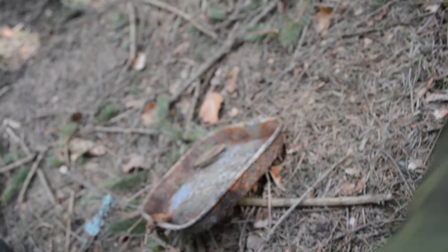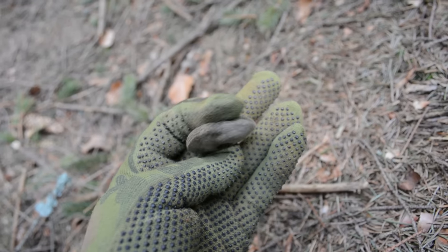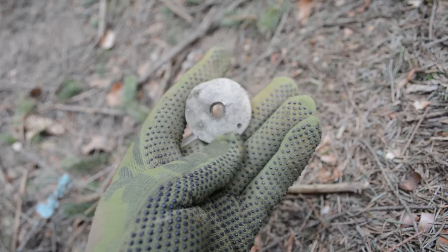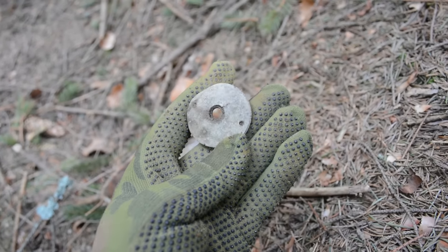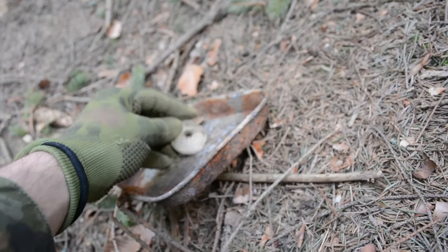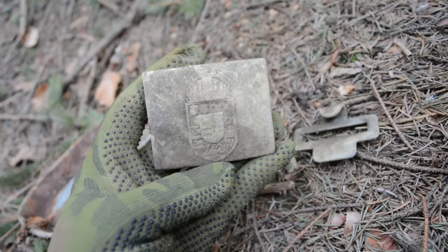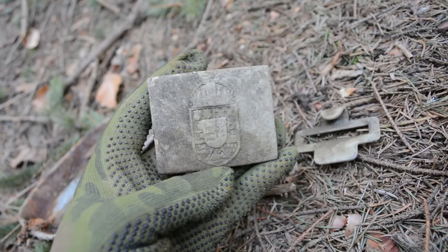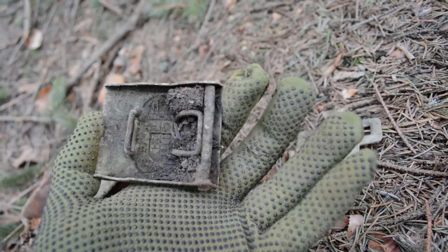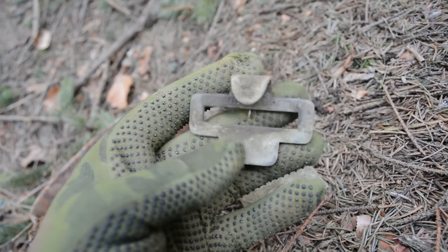Here we have a part from a fuse from a big shell — a cannon shell. This might also be Austro-Hungarian. And the best find, which is this Austro-Hungarian belt buckle. Look at this — and what's interesting and awesome is that it's not broken and it's complete with the other part.